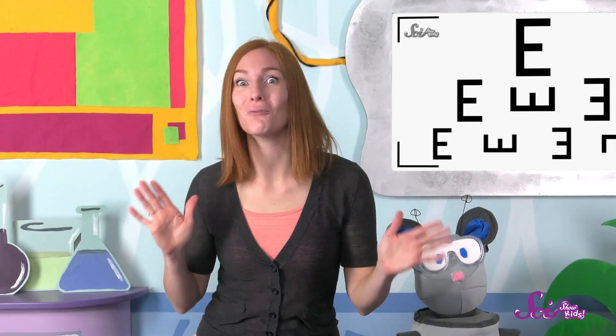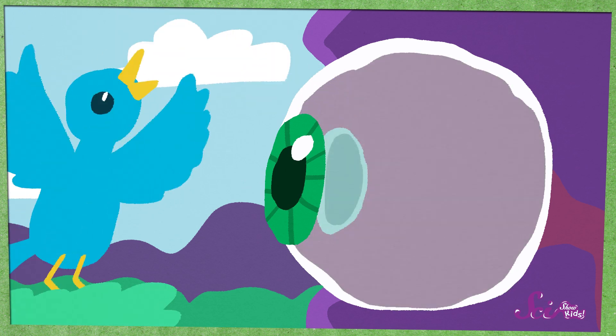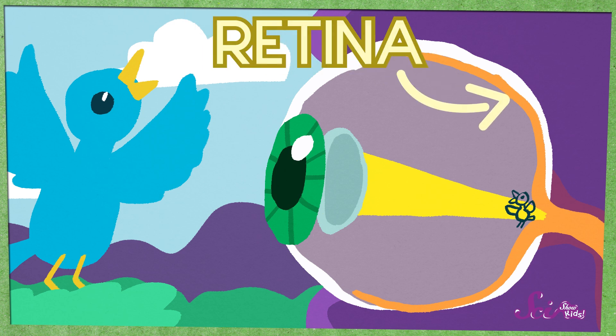Glasses help the world look less blurry by changing the light you see before it gets to your eyes. It all has to do with the lens — the part of your eye right underneath the colorful part. Its job is to turn the big, wide world around you into a clear, tiny picture in the back of your eye. That's where you have the part of your eye that sends messages to your brain about what you're seeing. That's called the retina.